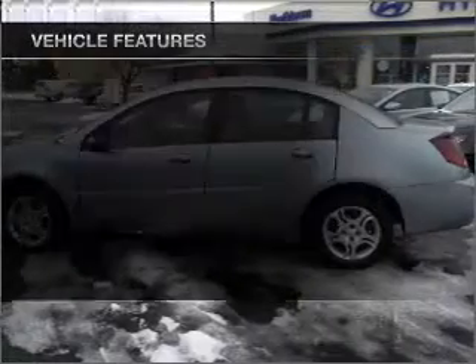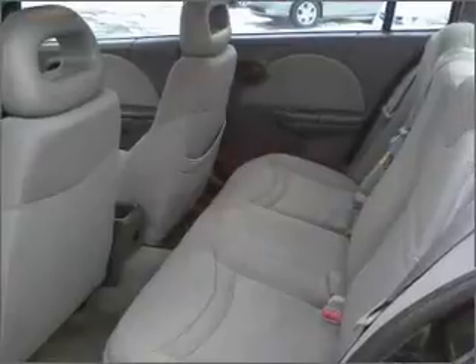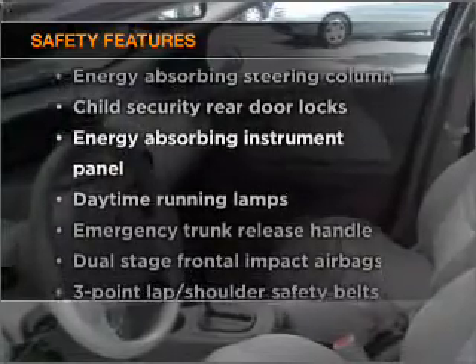Power door locks, power windows, power steering, cruise control, an alarm system, an AM-FM stereo, and an adjustable tilt steering wheel. And for your peace of mind, the following safety equipment is included.